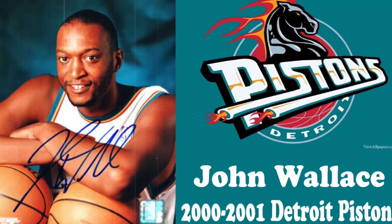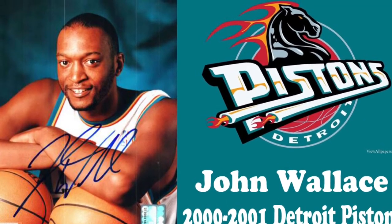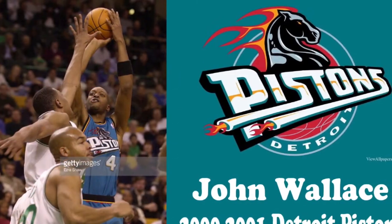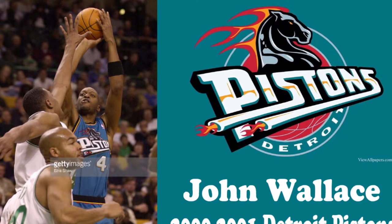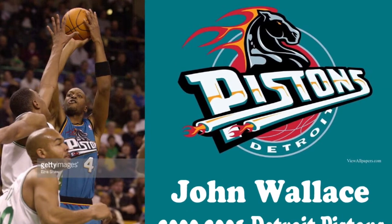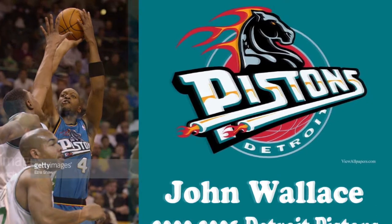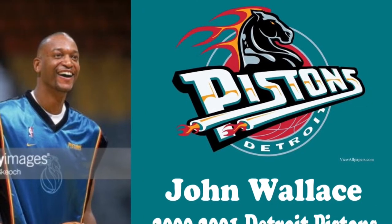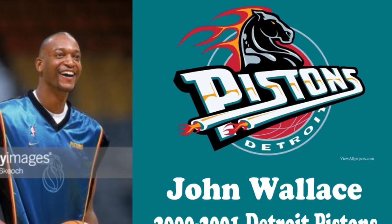John Wallace only played one season in Detroit and he wasn't that good. John Wallace, born February 9th, 1974, played four years at the University of Syracuse. He was drafted by the New York Knicks in 1996 with the 18th pick in the first round, and played seven seasons in the NBA.